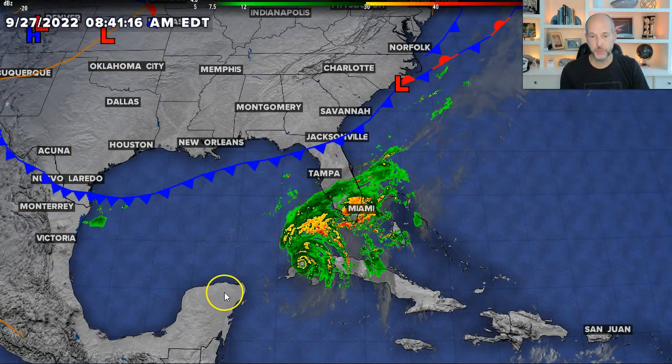Hey everybody, Chief Meteorologist Brad Penovich here. Let's talk about Ian. I need to focus on Florida first and then we'll talk about the rain heading to the Carolinas next. Let's get right to it and show you where the system is today.